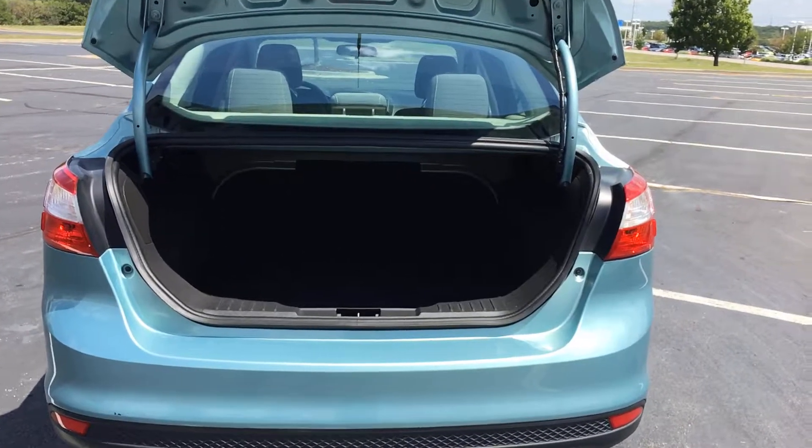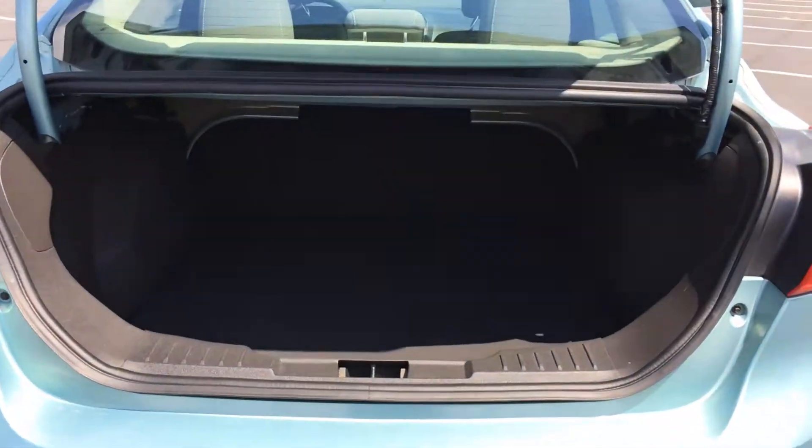Heading into the trunk of the vehicle — for a little car, it's got a very large trunk with a lot of space back here. You have a bench-back seat that will lay over. That's about it, though — not too much to it.